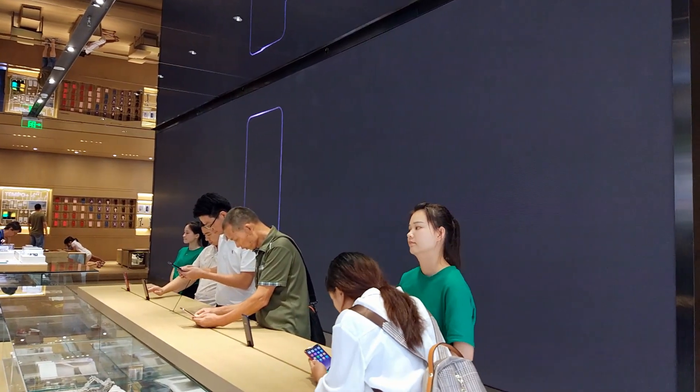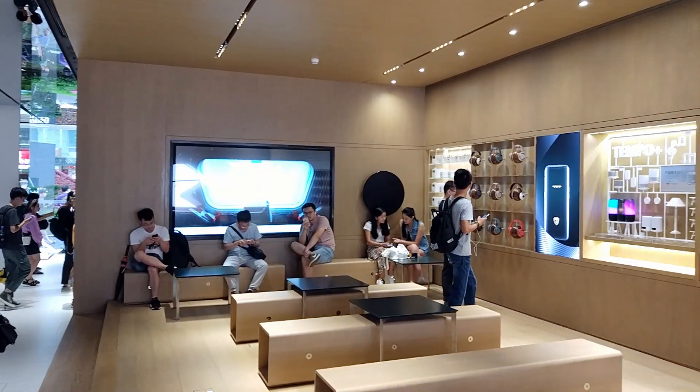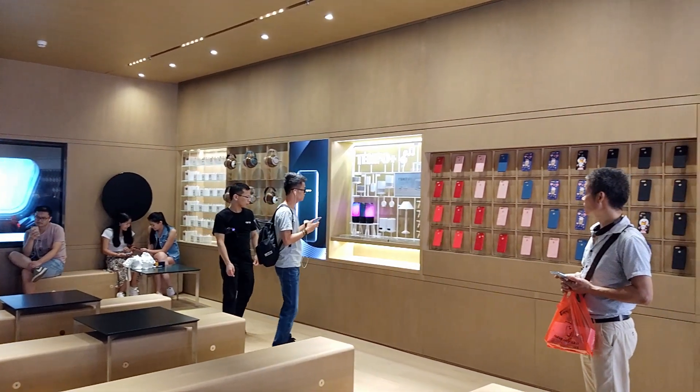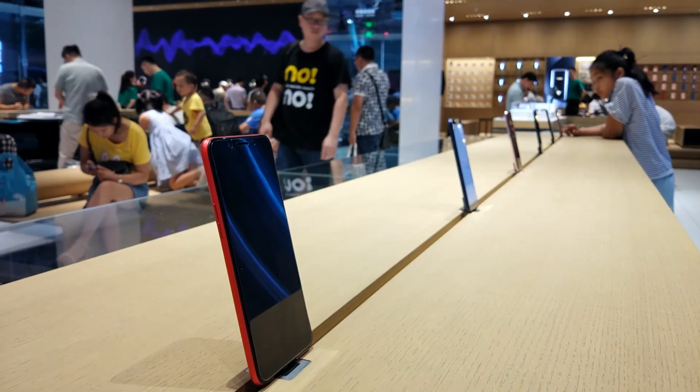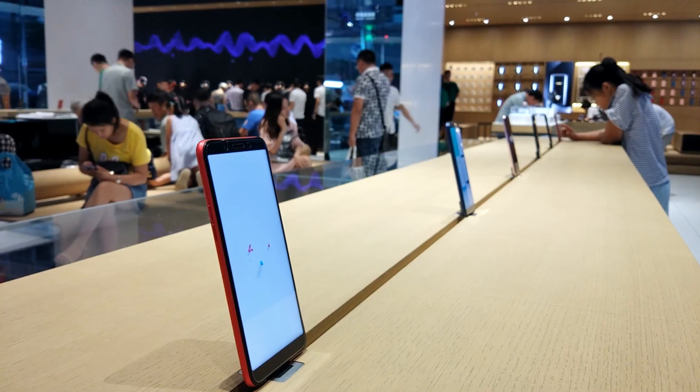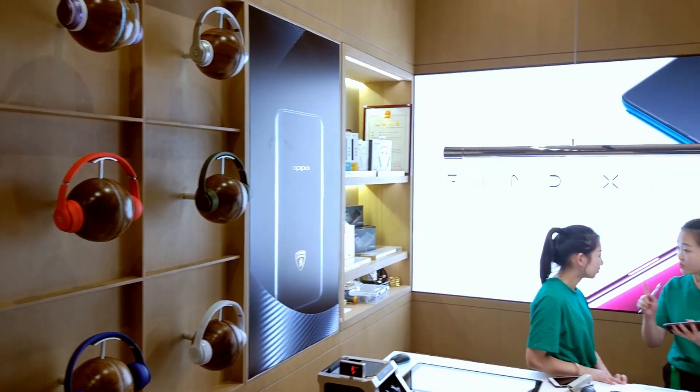We have two floors in this store. The first floor is designed for the experience — to try our products. The second floor is for customer service: if you drop your phone or break it, we can get it repaired.